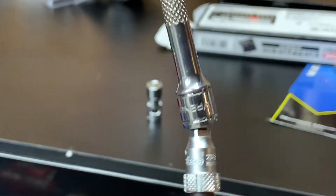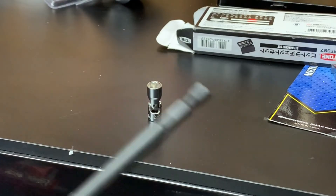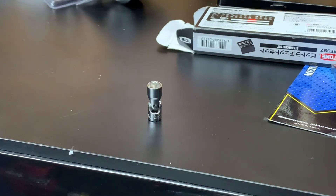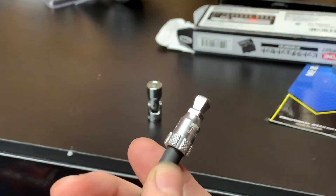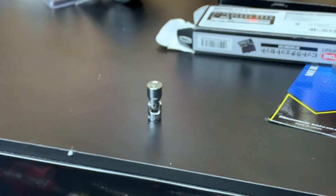I like the feeling of these - they feel really good and they have a lot of flex to them. Definitely check out these Koken extensions. If the seller has any left I'll leave the link for you guys.